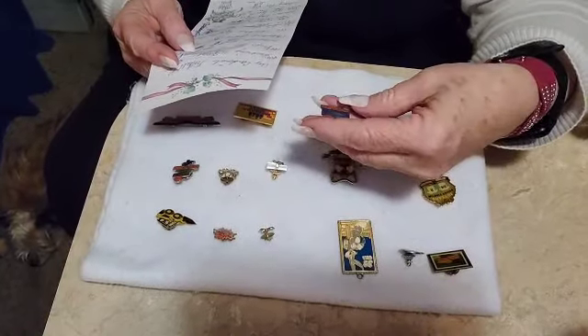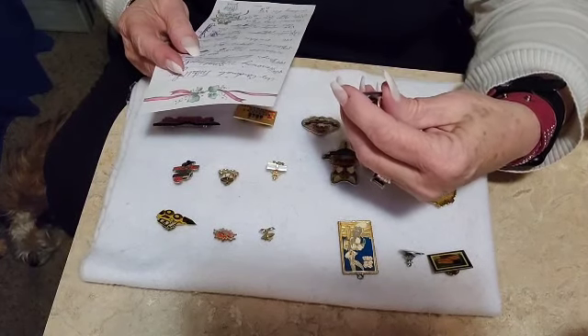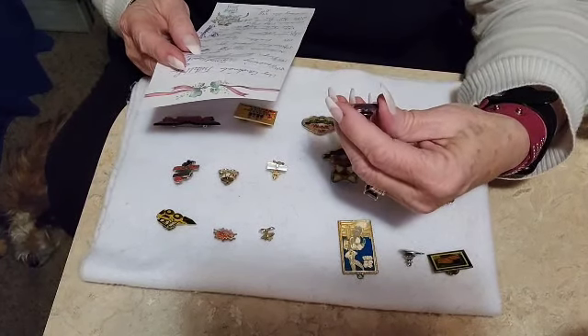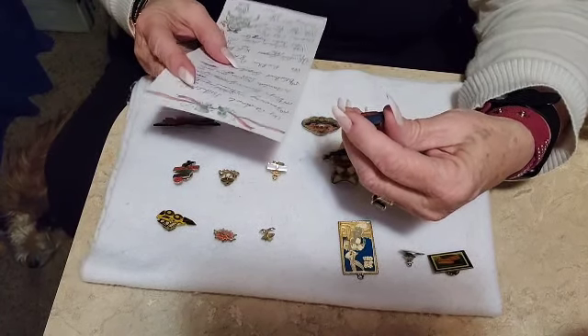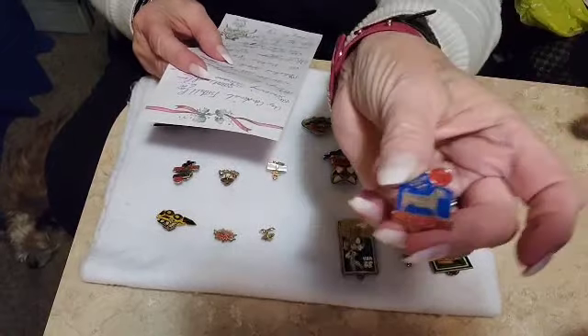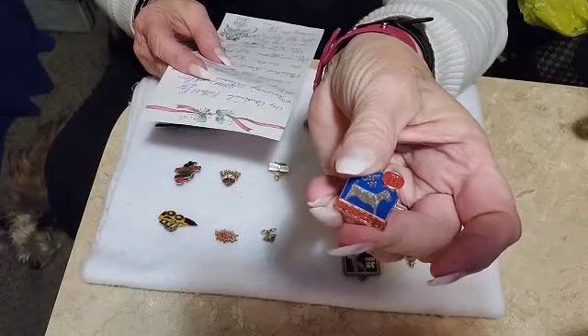This one is a McDonald's Associate Pin — I believe it's crew, as it says Crew 99 Monopoly Coca-Cola. The original price was $19.99, so I'm asking $10 for that one.